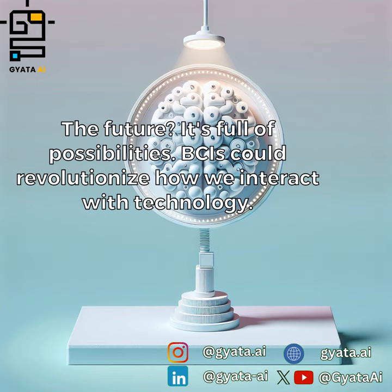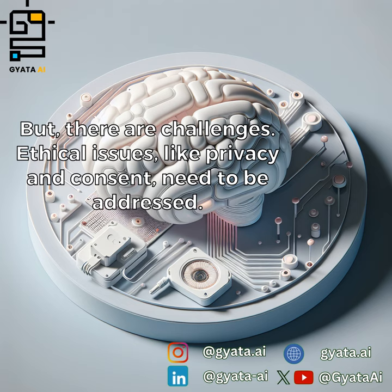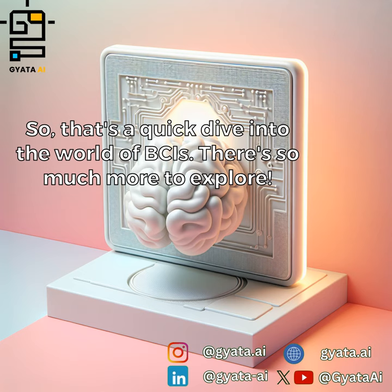BCIs could revolutionize how we interact with technology. Imagine controlling your smart home with just your thoughts. But there are challenges — ethical issues like privacy and consent need to be addressed. Despite the challenges, the potential benefits of BCIs are mind-blowing. So that's a quick dive into the world of BCIs.